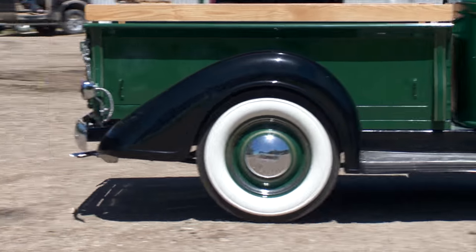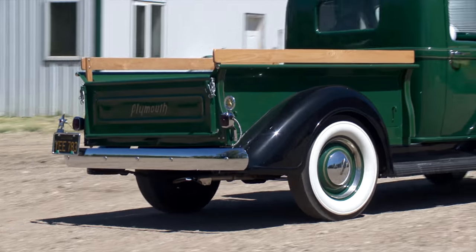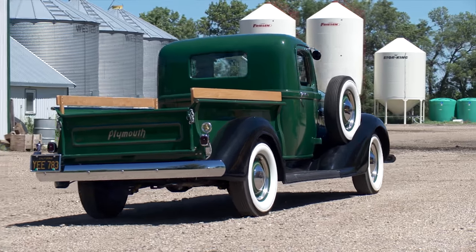Yes, you heard that right — there was a time when Plymouth was in the truck manufacturing business. They made them for four years, 1937 being the first year through 1941. Production numbers aren't known exactly, but they are extremely rare. Most people don't even realize that Plymouth made a pickup.